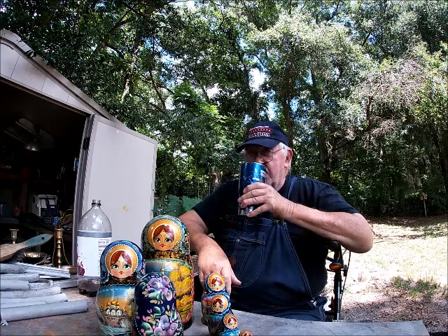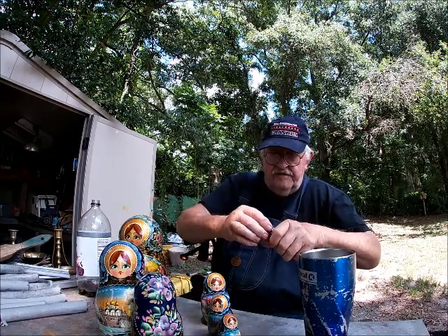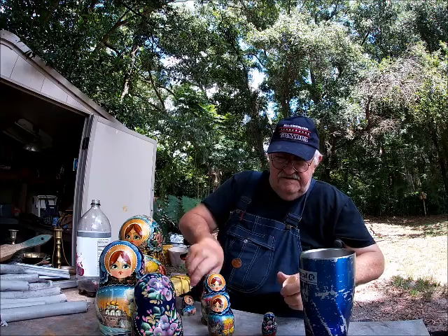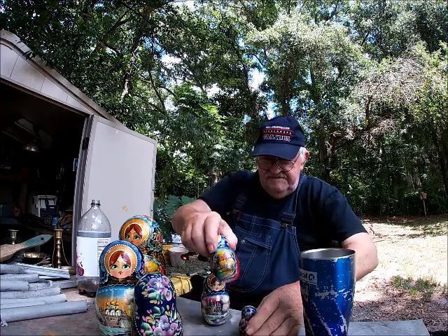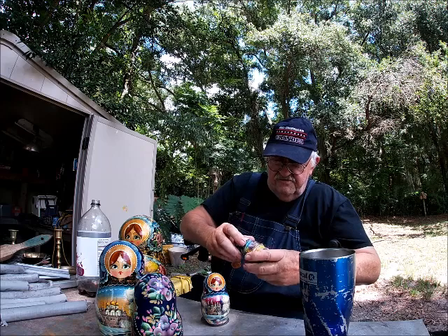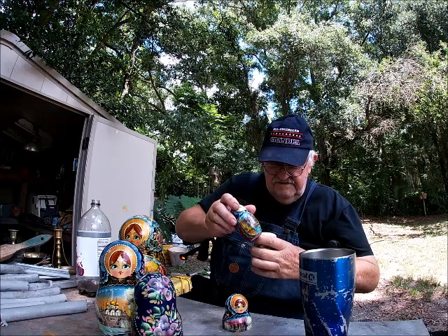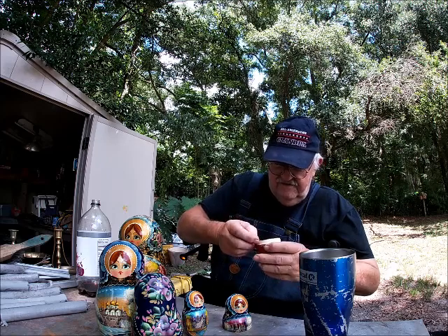I need to get my little dolls put back together. This is pretty neat — I've seen them making this stuff. It was women, well there were men in there too, but mostly women — especially doing the painting, all this hand painting. I wonder what a set like this actually costs. I think I'll Google that and see what they cost. I wonder what kind of wood that is.